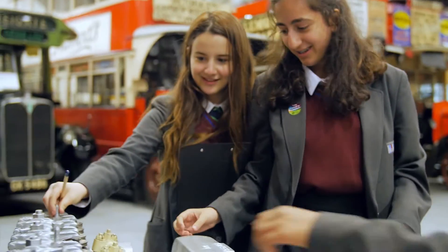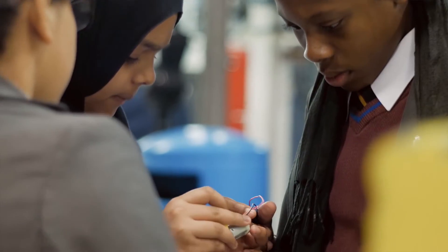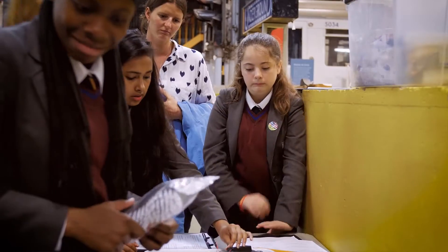We did a scavenger hunt where they got to go all around the actual depot. They had an activity where they were given some pieces of equipment modeled on the brushes that used to clean ice off the tracks, and they were given a motor — make it work, make it move. And actually they all did it, they all made it work. It's actually given us ideas to take back to school, to be honest.